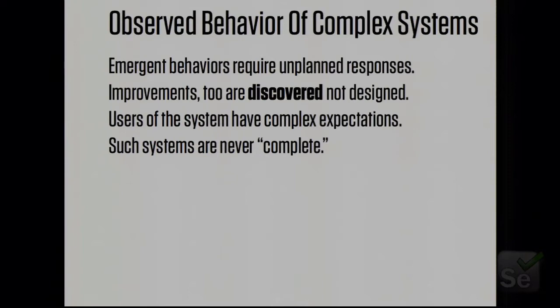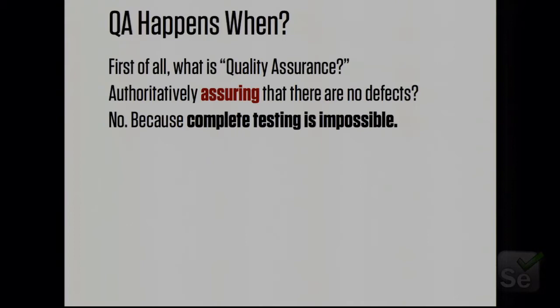Complex systems — and any website certainly qualifies — have emergent behavior, which means it's not possible to look at the component parts of a system like a website and fully predict the behavior in production. Many improvements to websites are discovered in production rather than being designed by people sitting in a conference room with a whiteboard. Systems have users, and users are very complex beings that want all kinds of things. The final interesting characteristic of complex systems is that they're never actually finished — they're always evolving. Expectations change, environments change, and changes are needed. In a continuous delivery environment, you can constantly make changes to the system.